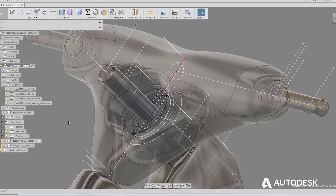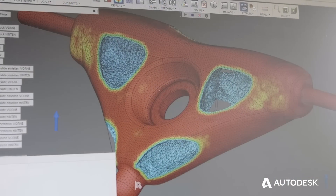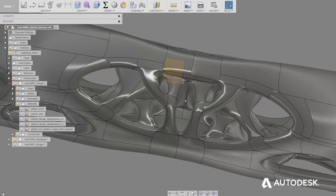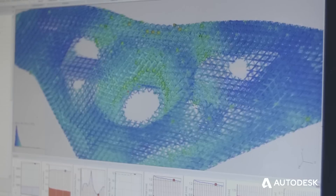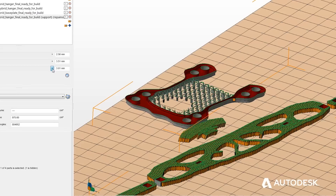Fusion 360 was used for the designing and also for the topology optimization according to the collected load cases. It's very easy to make organic and complex shapes using T-splines. With Netfabb Ultimate, I created an optimized lattice and then used its core features to prepare the parts for manufacture.